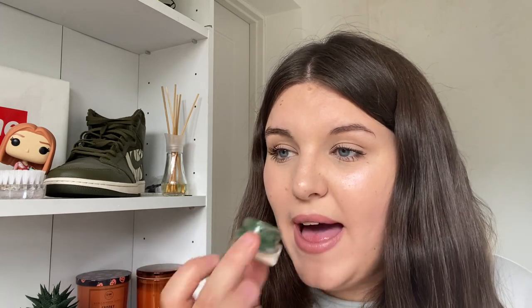Next for my underrated Lush products we have a solid perfume — the Lord of Misrule solid perfume. I'm not saying Lord of Misrule isn't popular as a scent; I just mean solid perfumes in general don't feel very popular anymore and I think they're really underrated. I love solid perfumes — they're so handy to chuck in your bag and top up on your wrist and neck throughout the day. The scent really stays on you; I used this at the zoo and by four o'clock I could still smell it on my wrist.